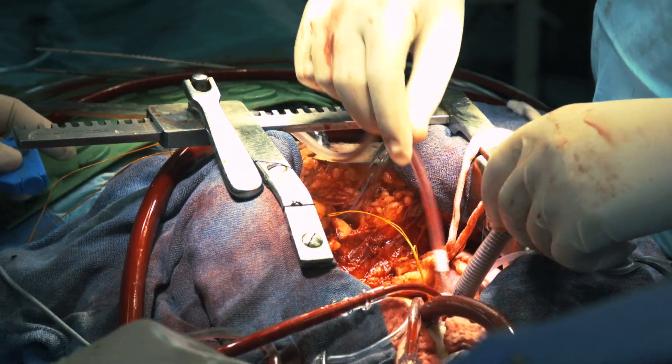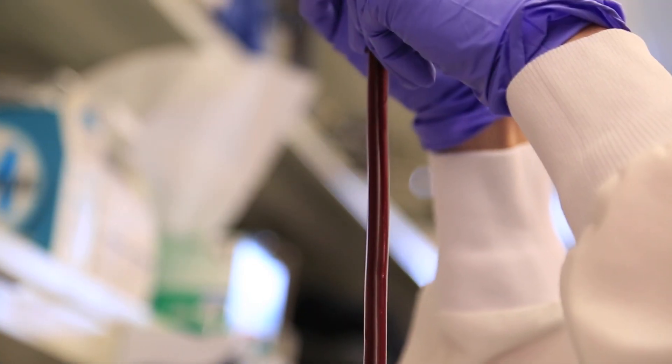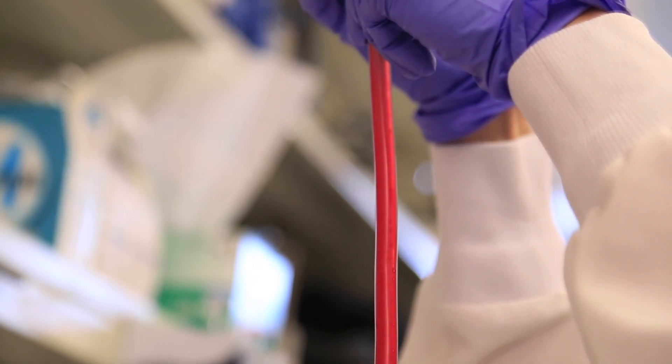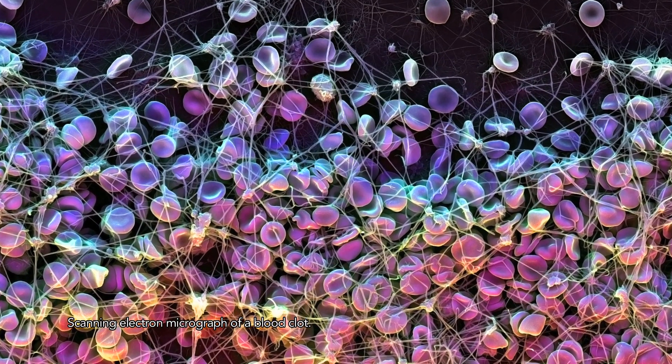One of the major long-standing problems in clinical medicine is blood coagulation when devices are implanted in contact with blood. Either bacteria or blood components stick to surfaces and lead to adverse outcomes in patients, either with blood clots or biofouling and sepsis. Normally patients get treated with blood thinners to prevent blood clotting, however this can be problematic because they have a lot of side effects.